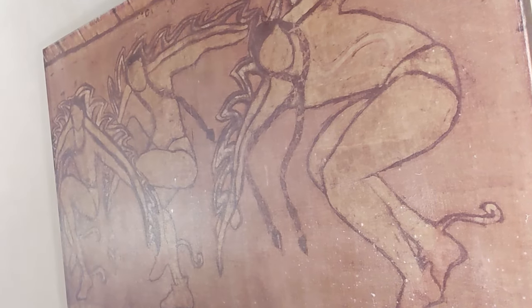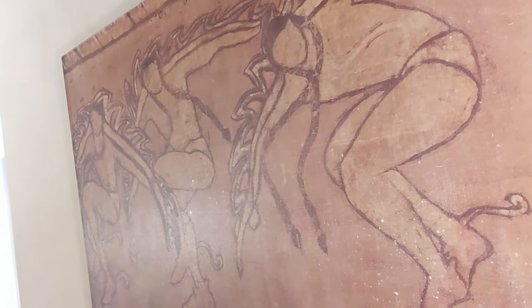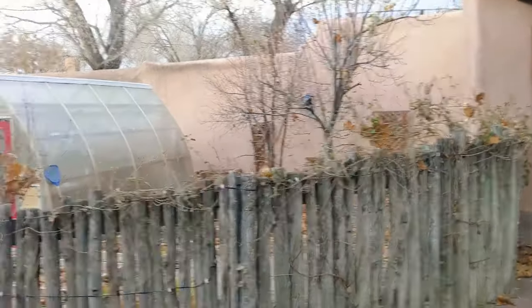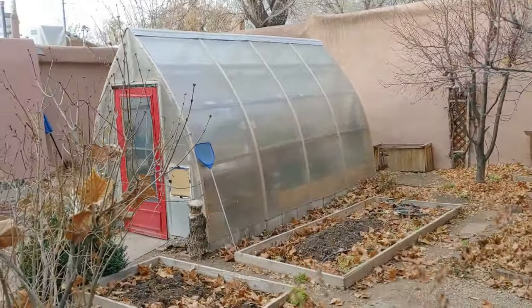This print that's in our room turns out it was done by Helen Martin, who is Doc Martin's wife, who is the person that started this hotel. They also have a little garden where they grow their food for the restaurant.